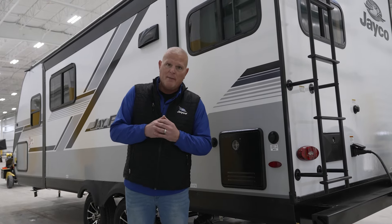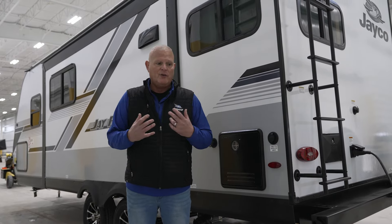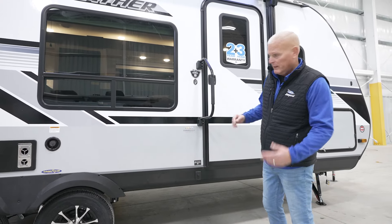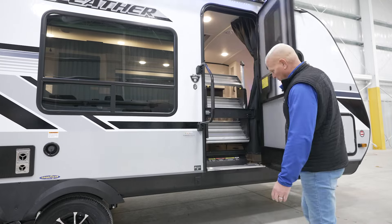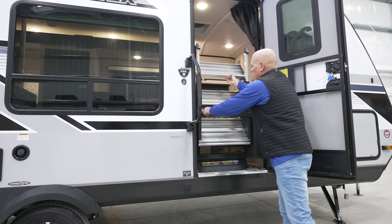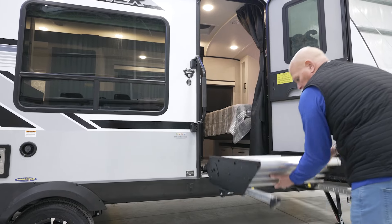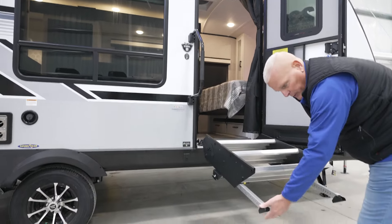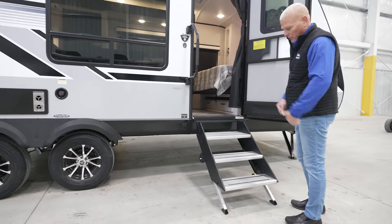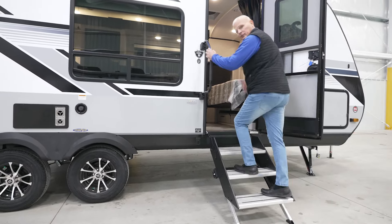Now that we've covered some of the cool features on the exterior of the 21 MML, we're going to take you inside. One thing you'll notice is that we do have the Solid Stance step that everybody likes — with just a quick flip of the button it goes down, and it has adjustable legs depending on the campsite that you're at. So let's go inside and take a look.